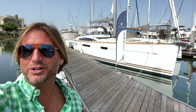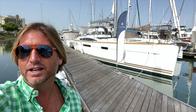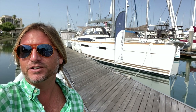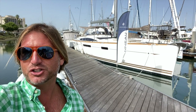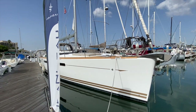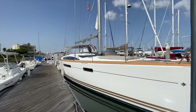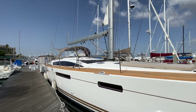Hey everyone, Ian Vantyle here. Behind me is a new listing of mine in San Diego, California — a 2015 Jeanneau 57 yacht. Let me show you some of the features and benefits that this vessel has to offer. Here we are looking at the 2015 Jeanneau 57 yacht here in San Diego, California.